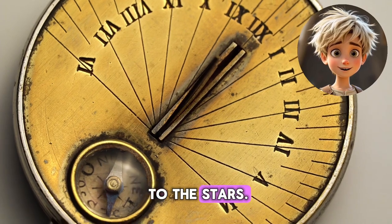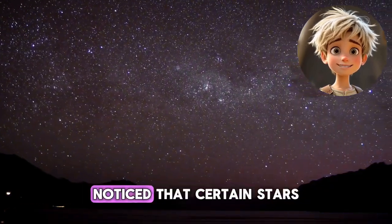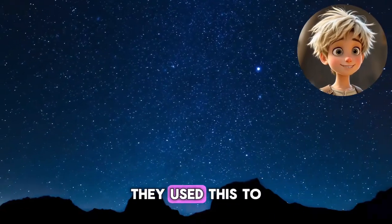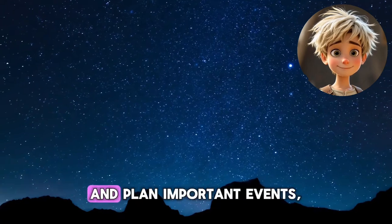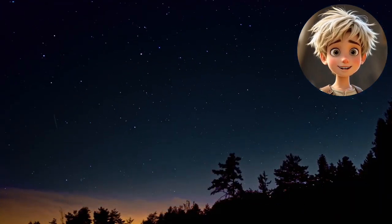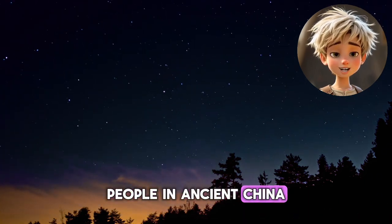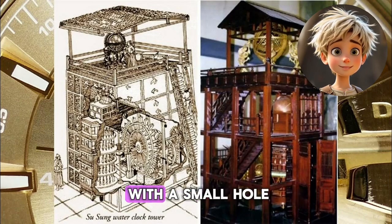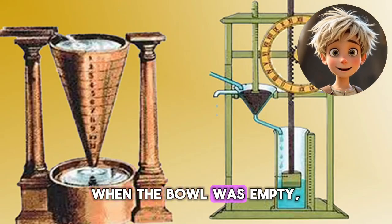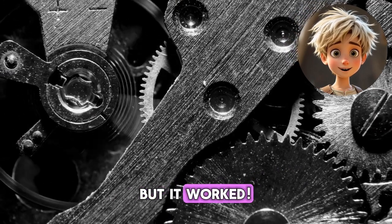What about nighttime? That's when people turned to the stars. Ancient civilizations, like the Babylonians, noticed that certain stars appeared in the sky at the same time every year. They used this to create early calendars and plan important events, like planting crops or celebrating festivals. Fast forward to about 1400 BCE — people in ancient China invented the water clock, a bowl with a small hole that let water drip out slowly. When the bowl was empty, they knew a certain amount of time had passed. It wasn't perfect, but it worked.